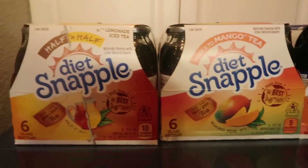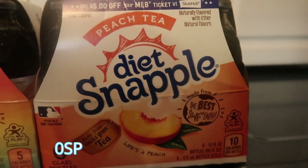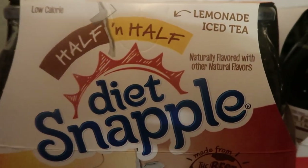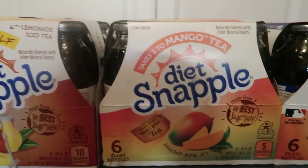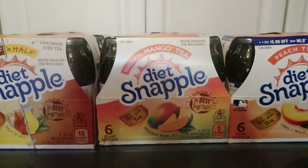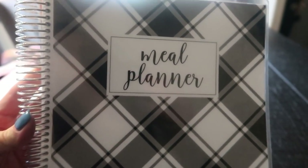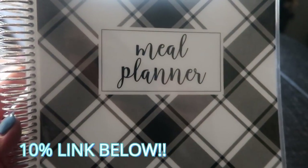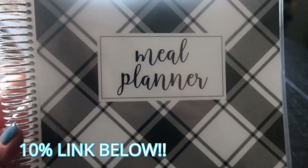For drinks this week — Snapple was on sale for $1.99 a six pack! I grabbed diet peach tea, two packs of mango diet tea, and two packs of the half-and-half diet Snapple lemonade iced tea — all zero points. Five six-packs for ten dollars total, which is amazing. Now stay tuned for what's on my meal plan. I'm using my Carrie L meal planner — I am obsessed with this. I love my meal planner and there's a link in the description box — enter the code to save yourself 10%.